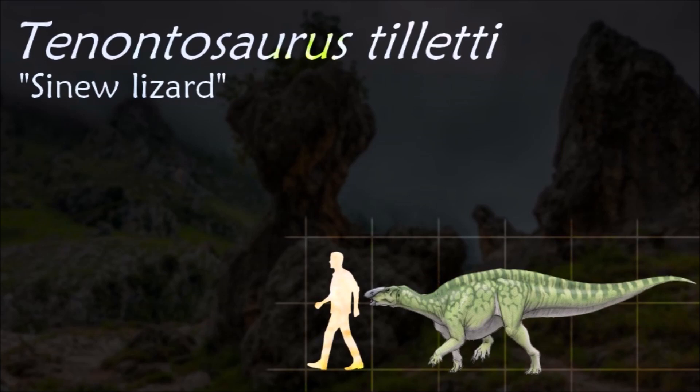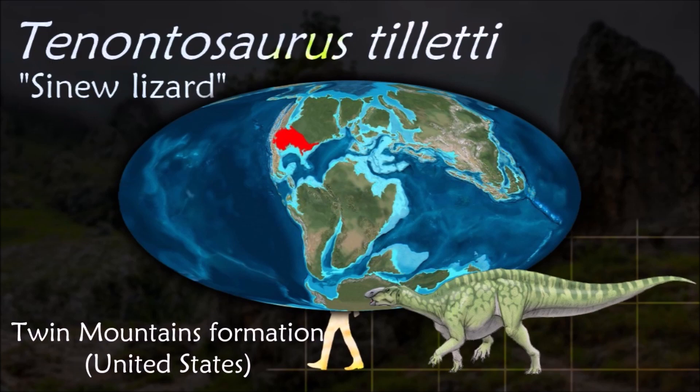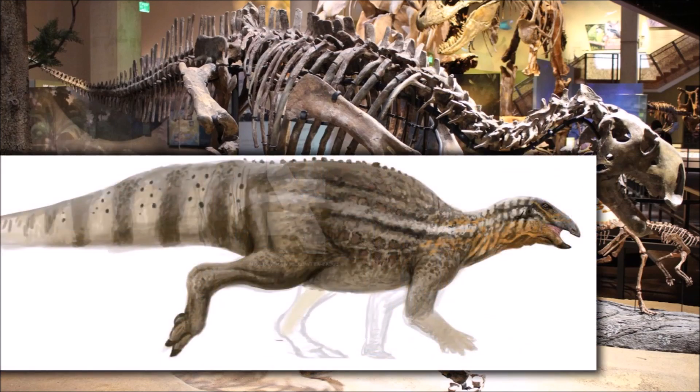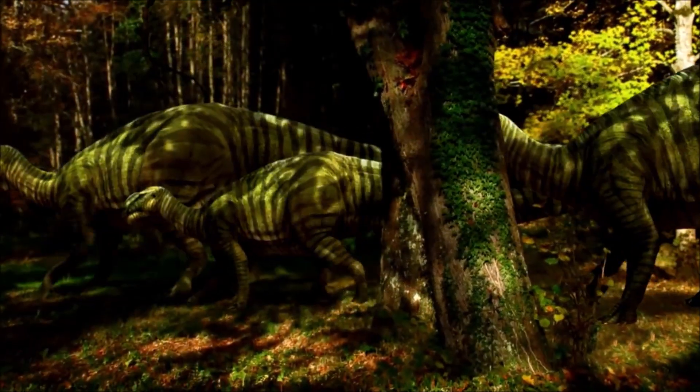Tenontosaurus is by far the most common vertebrate of its environment. Its tail takes up more than half the total body length, and was supported by a network of strong tendons which ensured it was always carried erect off the ground. Studies suggest that these dinosaurs were able to reproduce before they were fully grown.